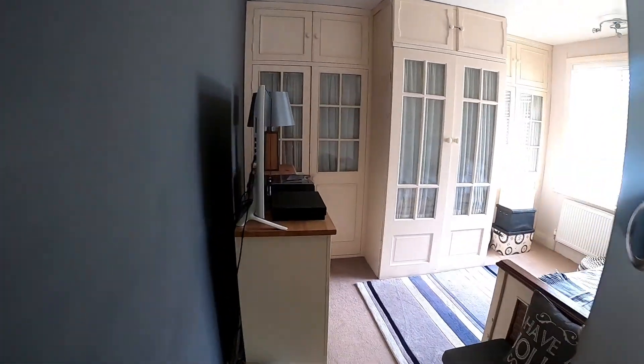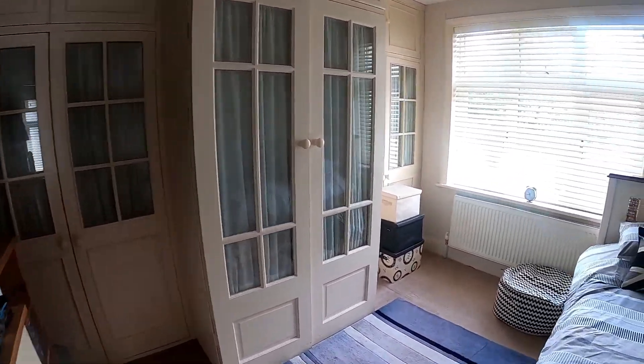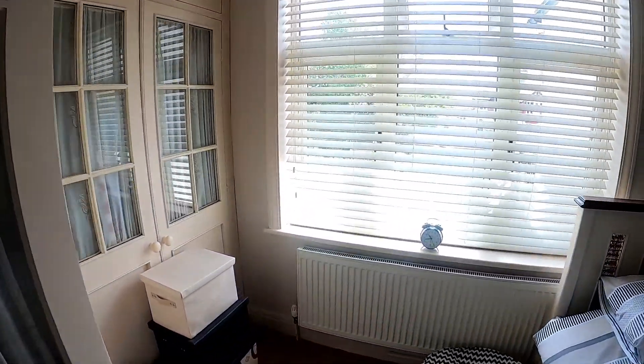Coming through into bedroom number two — again another fantastic size room with plenty of fitted wardrobe storage, so a really practical amount of storage space here.